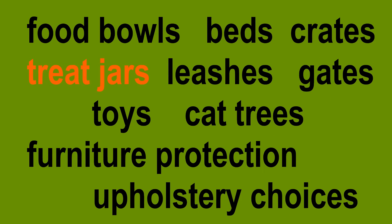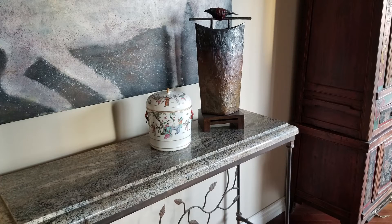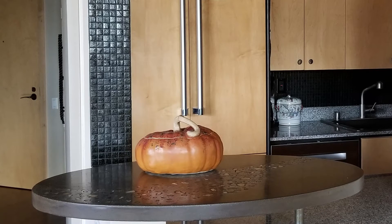You probably already know what I'm going to say about treat jars — no, they do not need to be Tupperware containers. If you want to keep the treats out on the kitchen island, counter, or anywhere else in your house like the mantle by the fireplace, why not put them in a really cool, attractive jar that goes with your home decor?